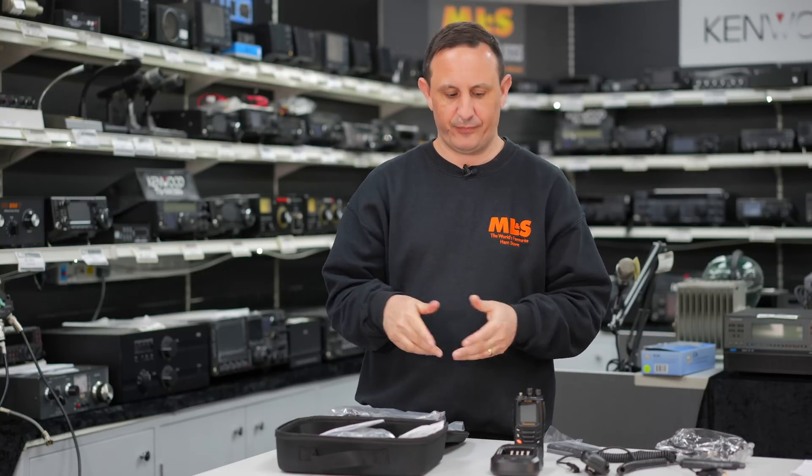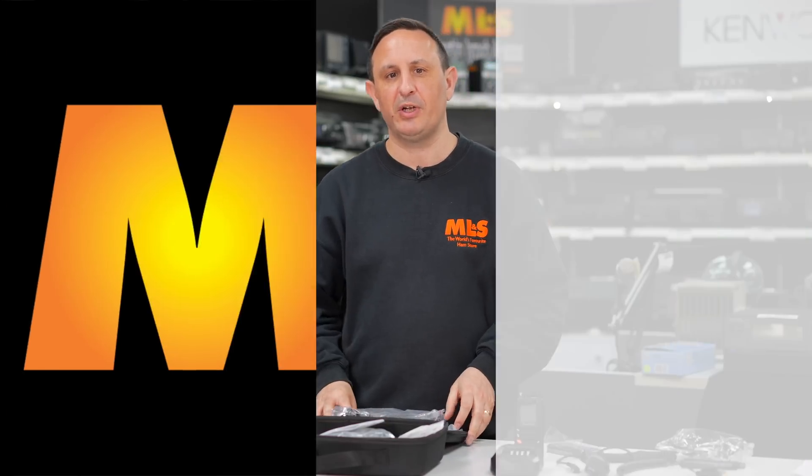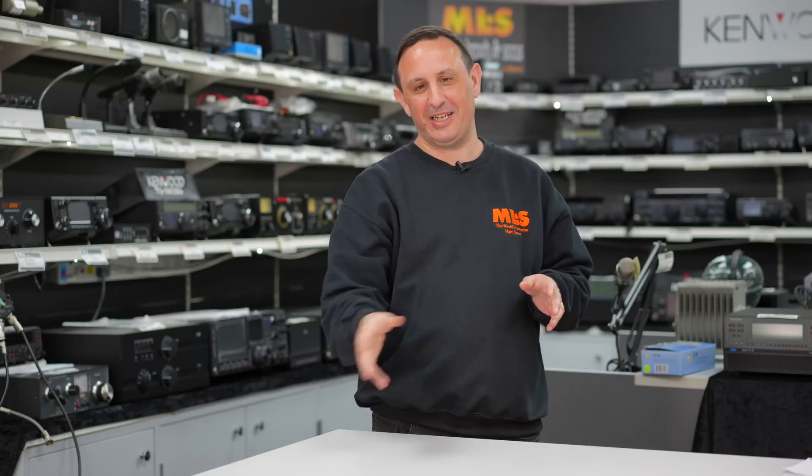Moving on to number four — if you fancy doing digital and you haven't got a massive budget, let me show you what's next. Number four on our list of top five handhelds so far in 2023...